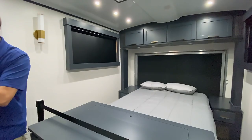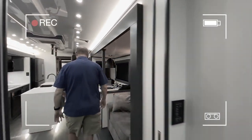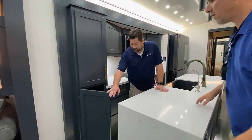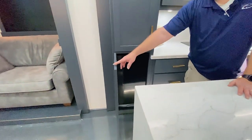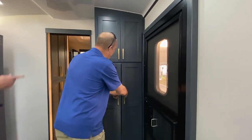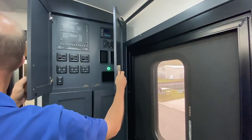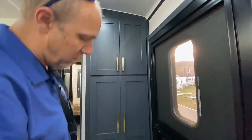Heading towards the front: there's pantry here, and this is actually a trash compactor to maximize trash space when boondocking. Right when you come in, a place to hang your jackets. The electrical cabinet is above. They have Starlink In Motion on this one, so they can actually have Wi-Fi going down the road.